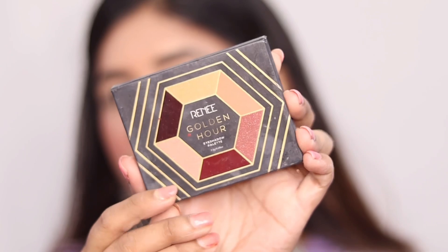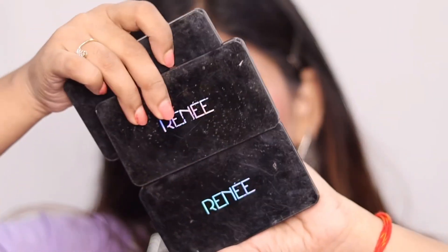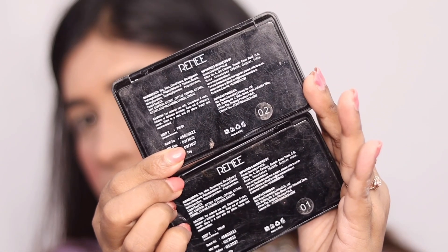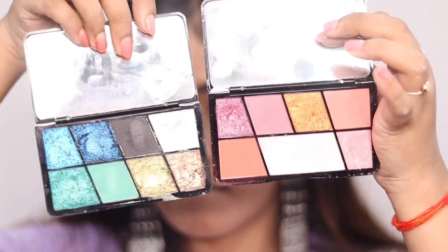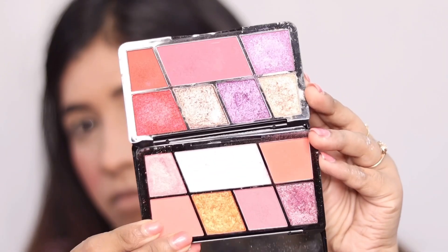The finish is very good. I have the golden hour eyeshadow palette. There are 3 other eyeshadow palettes available with different shade numbers. I use this palette because it has very good shades and very good pigmentation. It is a very similar shade range and I like these shades so I am picking them.